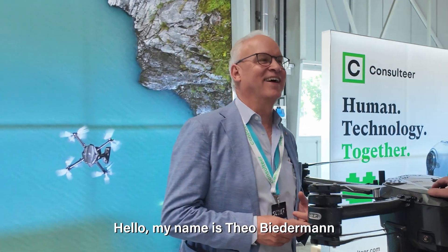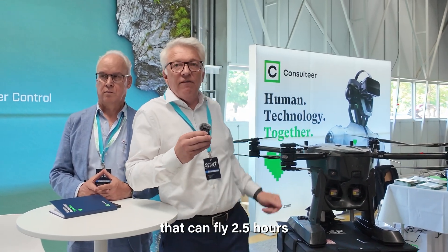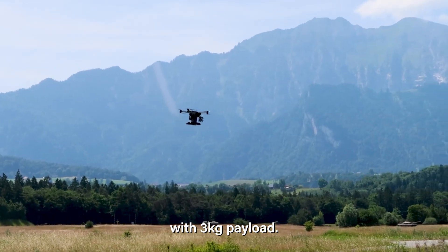Hello, my name is Theo Wiedemann, I'm the Key Account Manager of Consulteer. Hello, my name is Eric Herlin from Exair Technologies from Zurich in Switzerland. We've developed this multi-copter hybrid drone that can fly two and a half hours with three kilo payload.